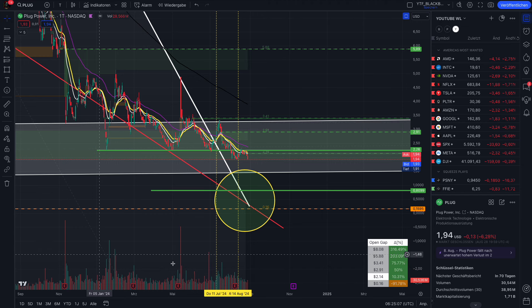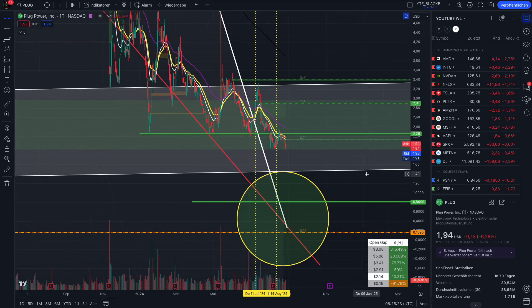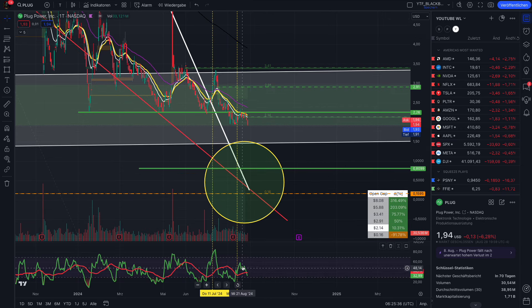If Plug Power is not diluting the stock too much — they announced approximately a 1 billion share dilution — that is of course not in favor of a squeeze; it's in favor of the short sellers. But for now, in the short term, if we want to play some swing trades, the bottom of this bullish trend channel is waiting in the $1.50 range. That's why I think it makes sense that Plug Power is coming down here to $1.50.